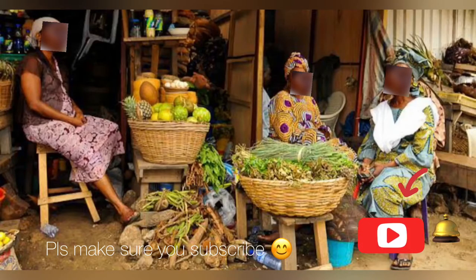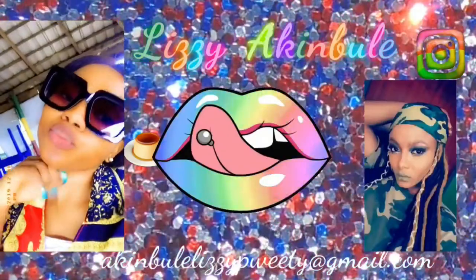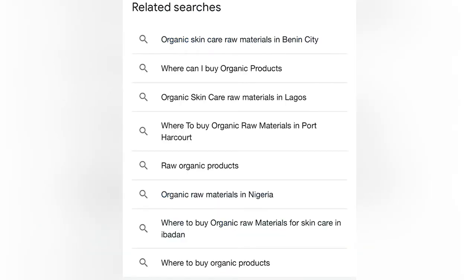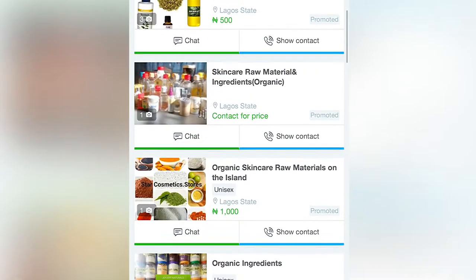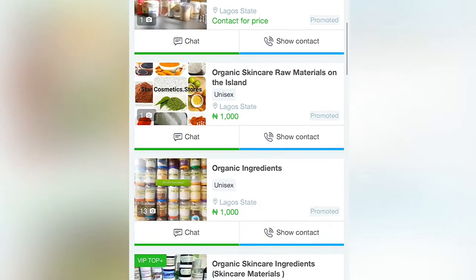I went online to search for natural organic raw material suppliers and this is the result. Under that search result you can see so many options — organic raw material in Benin City, organic raw material suppliers — you can see many relatable results.